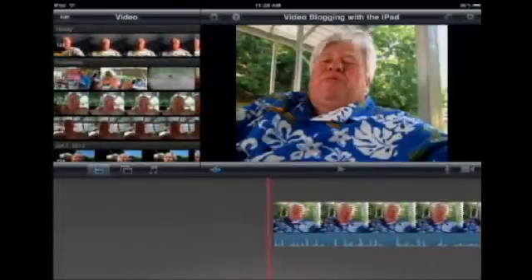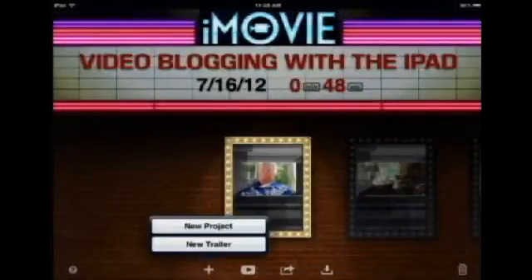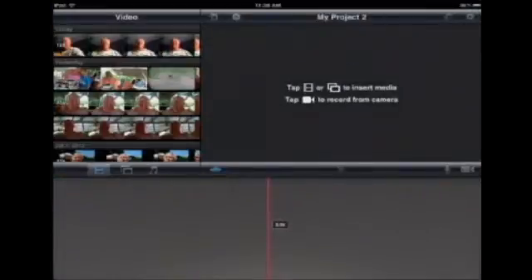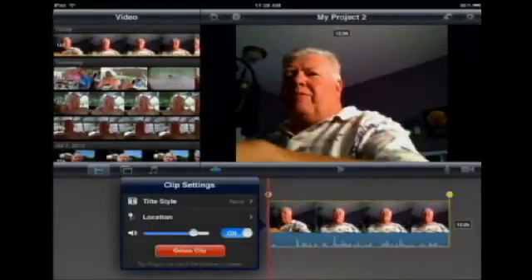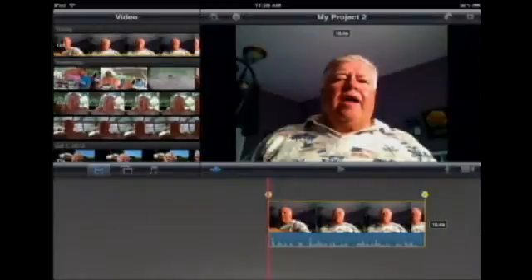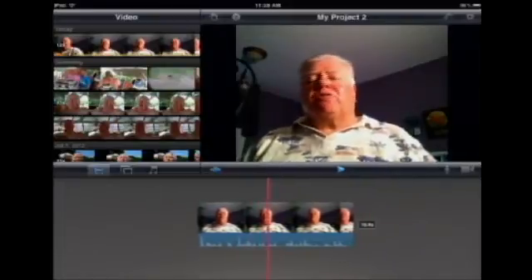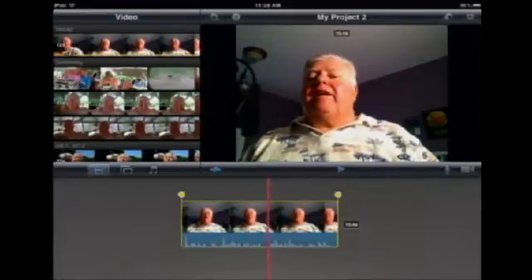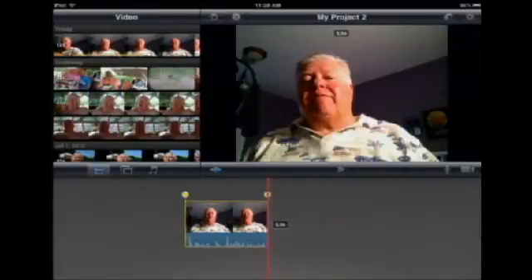Now I get out of Teleprompter and go into iMovie to create a new project. I tap on my video, and I can edit the beginning — just grab the little yellow handle and trim to the beginning. I can listen to it, and I can see and edit out the initial pause. The five-second pause at the start is now trimmed away.